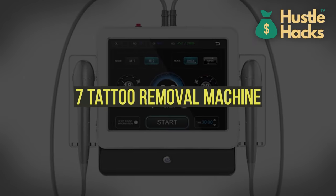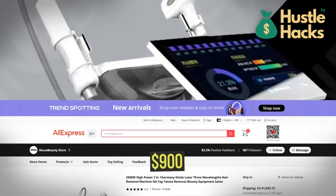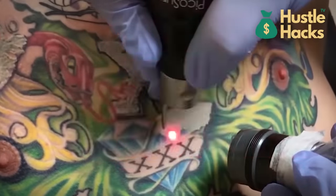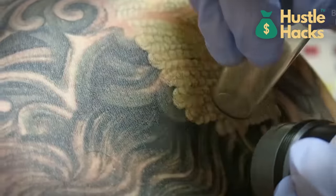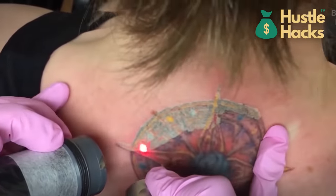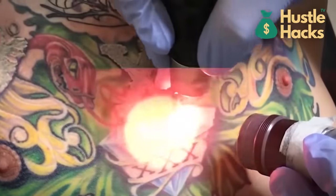Machine number seven: tattoo removal machine. Our seventh machine is the tattoo removal machine, which you can find for a cost of $900. Tattoo removal services are in high demand, and this portable device can help you start a tattoo removal business right from your home. It's a valuable addition to the beauty and skincare industry, where clients often seek ways to remove or correct tattoos. Proper training and certification are essential for this business.